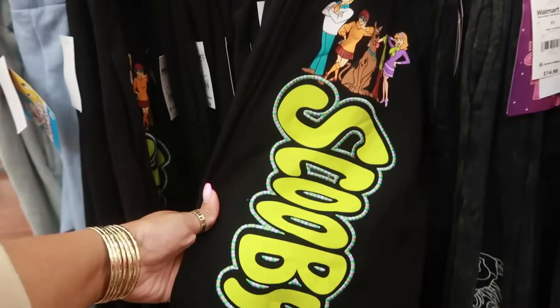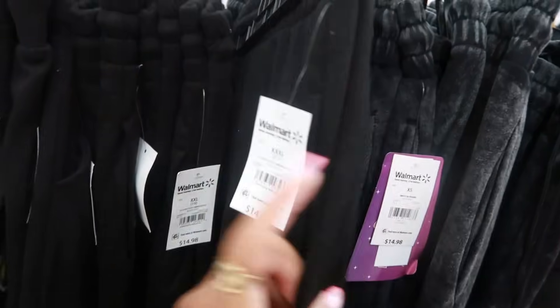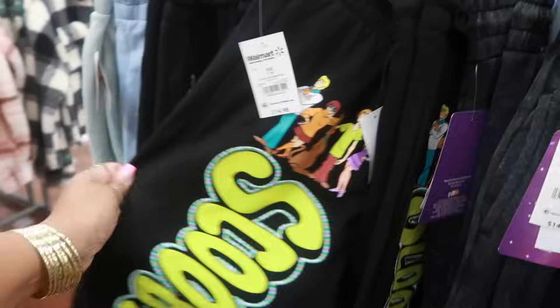Oh I think I found the Scooby-Doo pants. Yep, look at that — I found them! So these are the pants that go with the hoodie. I'm not going to lie, I might have to get these. That's a 3XL right there. Oh that's so cute.